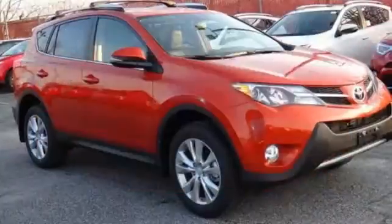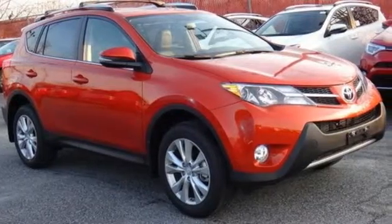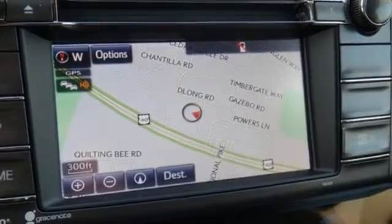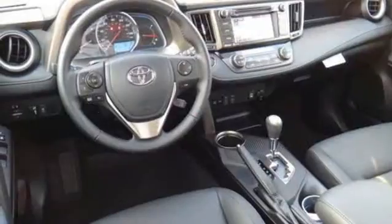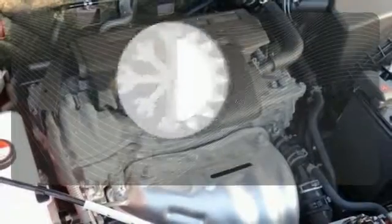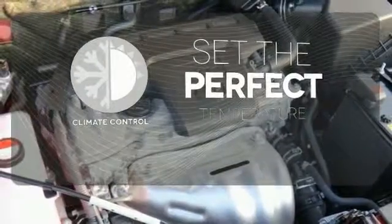Enjoy the convenience of cruise control and the impressive Entune audio system. Enjoy peace of mind with the Star Safety System with enhanced stability control, traction control, smart stop technology, and more. The climate control lets you set the temperature exactly where you want it.